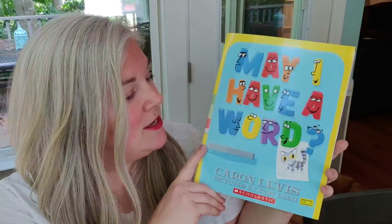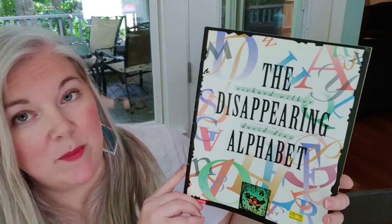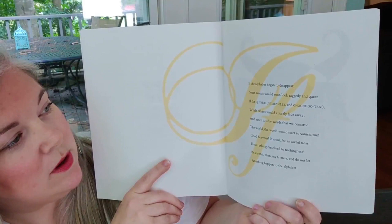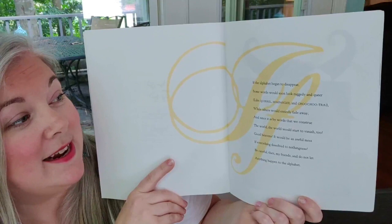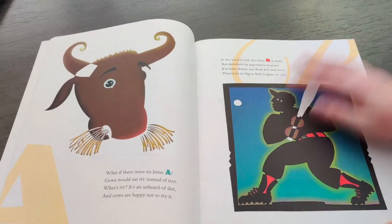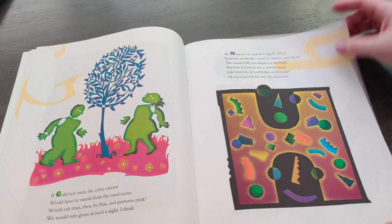I also got another alphabet book called 'The Disappearing Alphabet,' and this one is actually really educational. It says: 'If the alphabet should disappear, some words would soon look raggedy and queer, like squirrel.' If you were to take out the S in squirrel, it would be 'quarrel.' Or if you took out the H in chimpanzee, it would be 'himpanzee.' Or the choo-choo tray without the N. 'And since it is by words that we construe the world, the world would start to vanish too. Good heavens, it would be an awful mess if everything dissolved into nothingness. Be careful then, my friends, and do not let anything happen to the alphabet.'